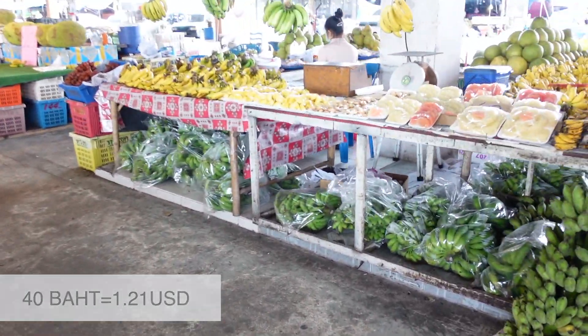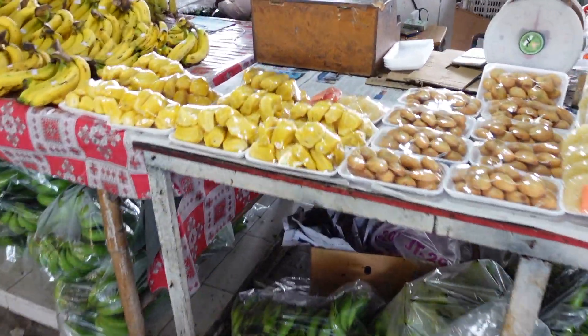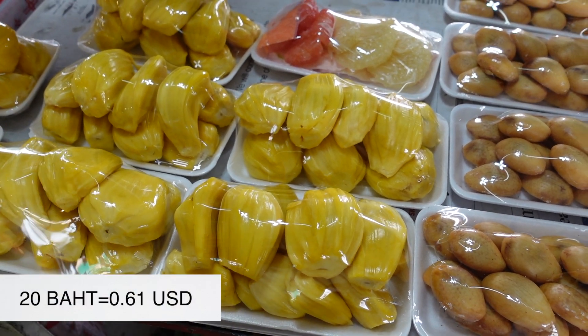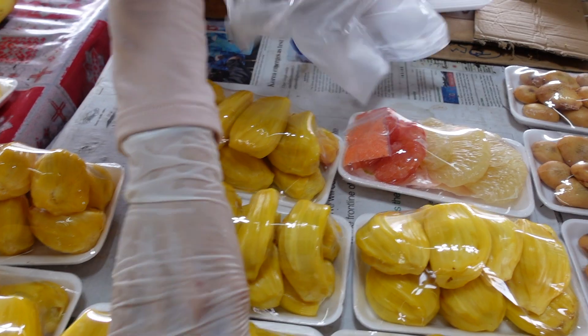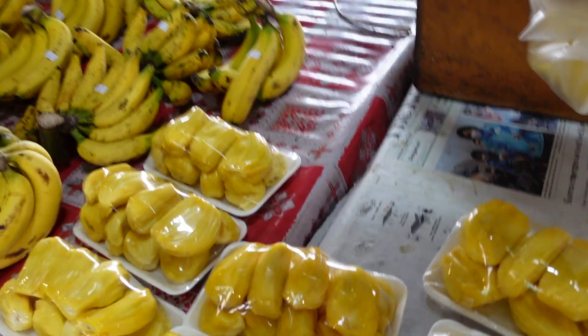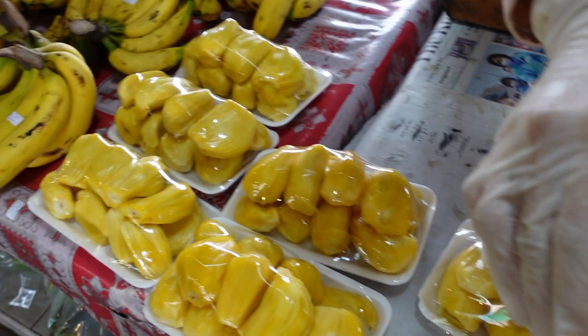My favorite fruit is jackfruit. The lady sells them for 20 baht. I asked for two, please — so 40 baht total. No need for a bag, I have my own bag. Thank you!